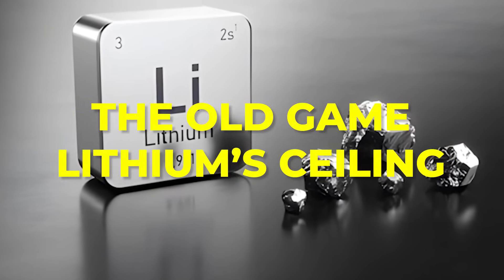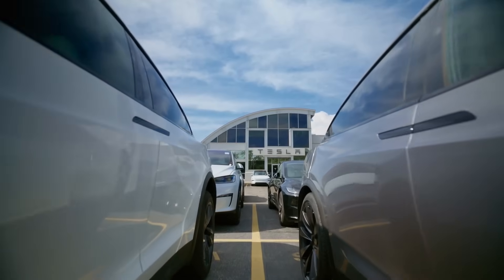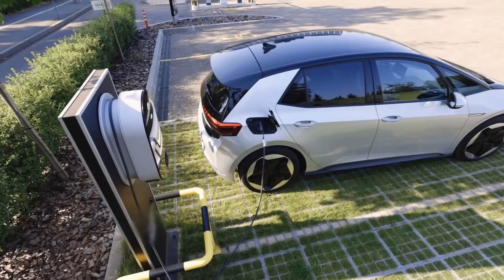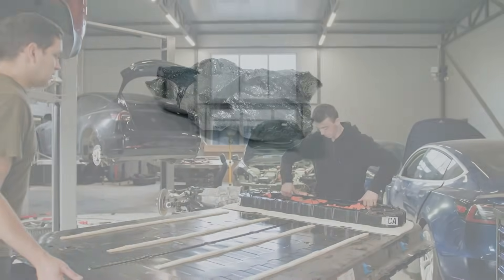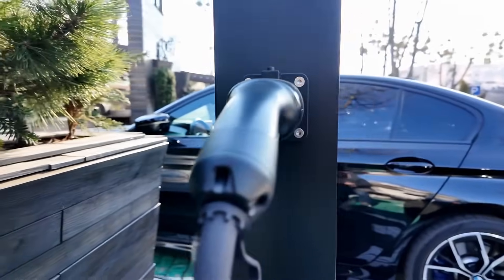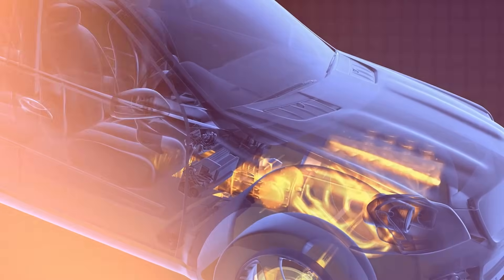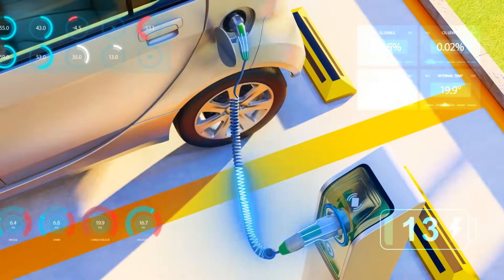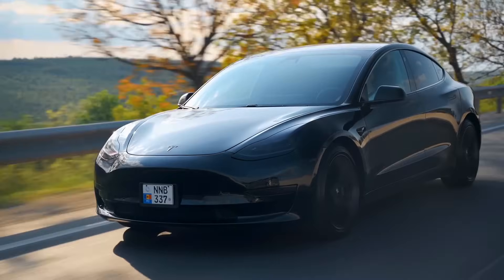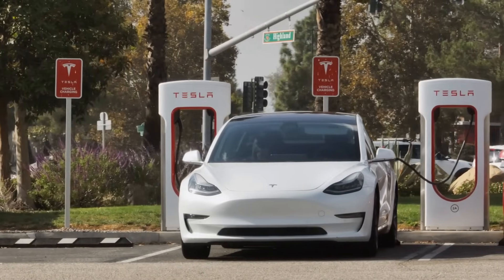For over 10 years, the EV race has revolved around a single element: lithium. It powered everything from high-end sedans to affordable electrics, becoming the industry's unquestioned core. But lithium carried its flaws — engineers knew them well. Slow charging speeds, shrinking capacity over time, and the ever-present threat of thermal runaway under heat. Experts chased fixes: faster charging, advanced cooling, new cell shapes. But progress was gradual — a few more miles of range here, a few minutes shaved there. The cycle never broke free from lithium's limits.